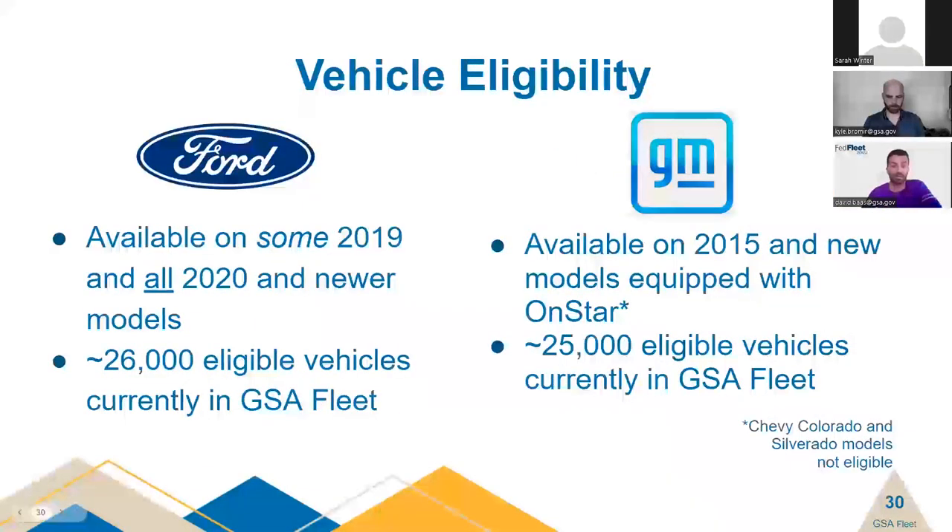Vehicle eligibility: for Ford vehicles, most 2019 model years and all 2020 and later are eligible. For GM, vehicle years 2015 and newer equipped with OnStar are eligible. We expect roughly 80% of vehicles manufactured in 2024 to have OEM-embedded telematics technology, so we can expect more and more vehicles in coming years to utilize this OEM telematics option.